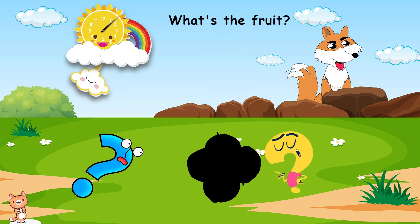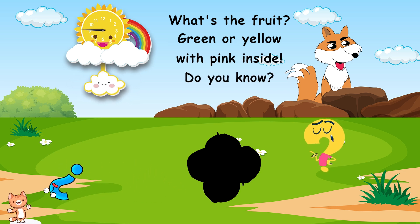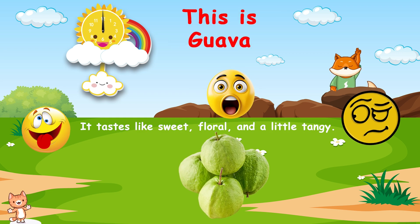What's the fruit? Green or yellow, with pink inside. Do you know? This is guava. It tastes like sweet, floral, and a little tangy.